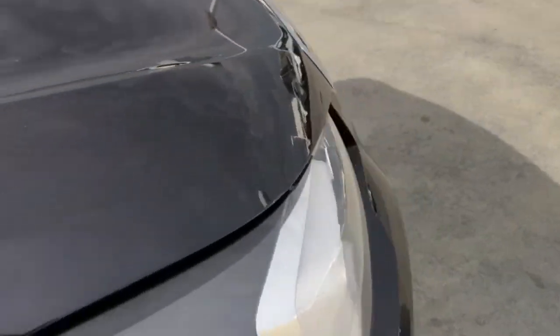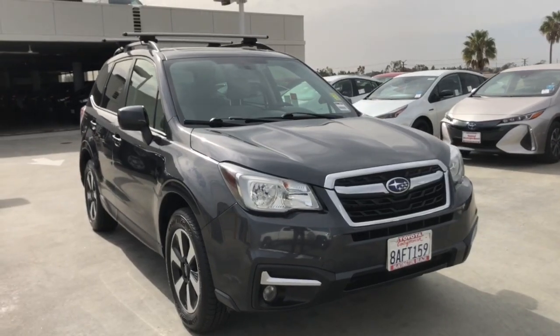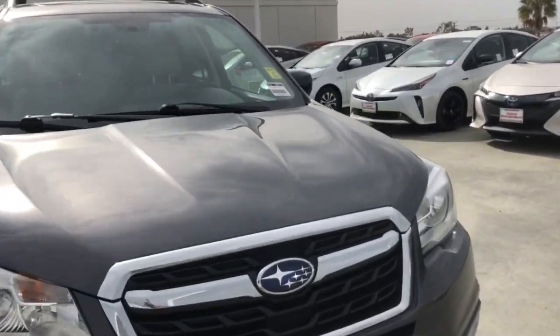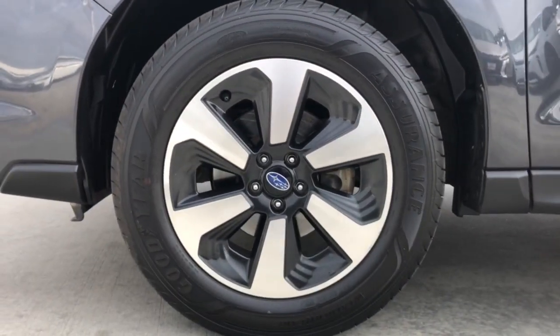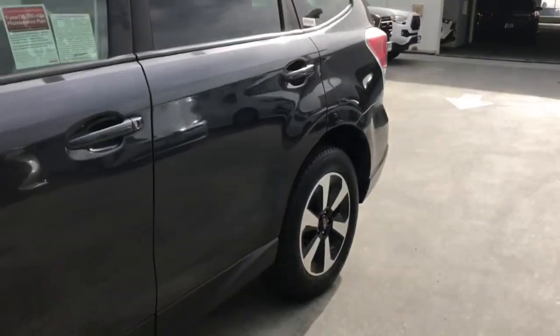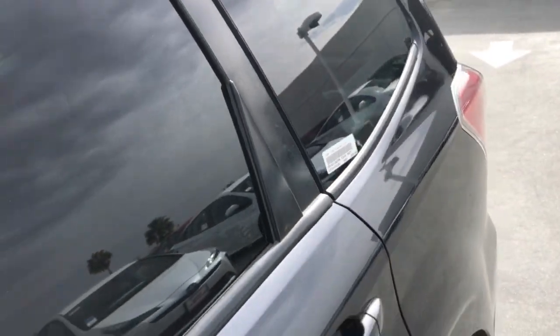These are just some of the great options this vehicle comes with: panoramic sun/moon roof, keyless entry, all-wheel drive, backup camera, satellite radio, Bluetooth connection, electronic stability control, power driver seat, and steering wheel audio controls.